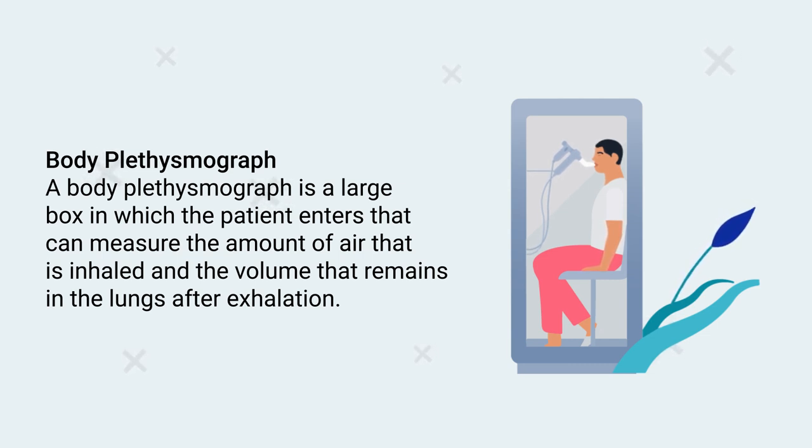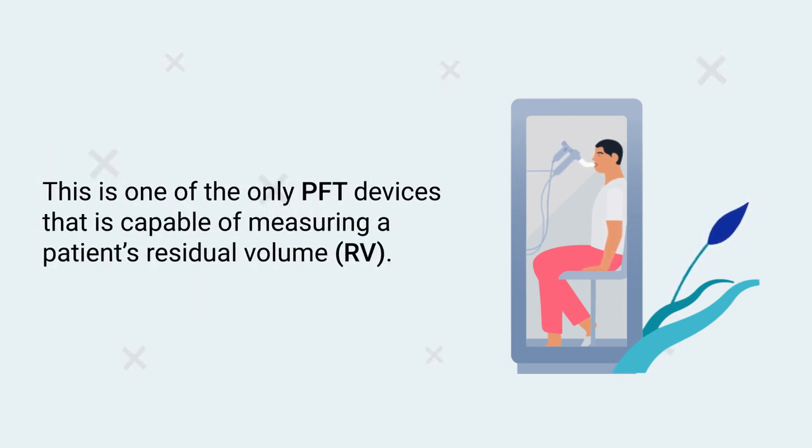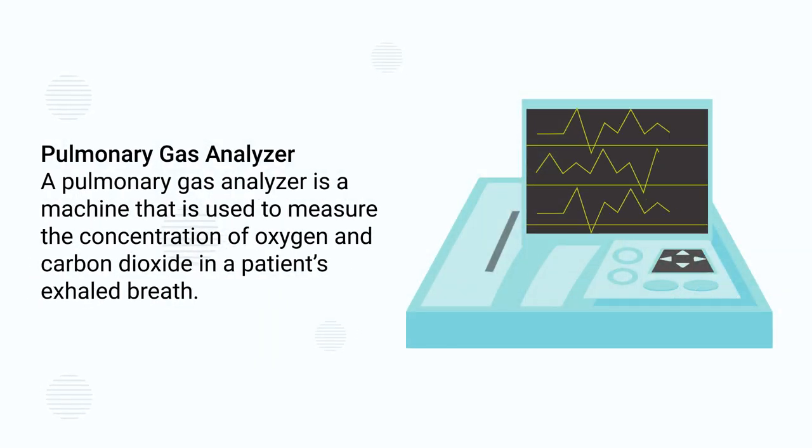A body plethysmograph is a large box in which the patient enters that can measure the amount of air that is inhaled and the volume that remains in the lungs after exhalation. This is one of the only PFT devices that is capable of measuring a patient's residual volume.